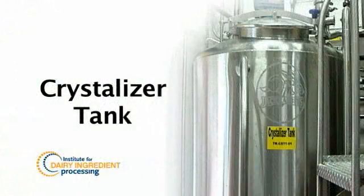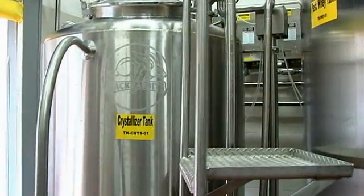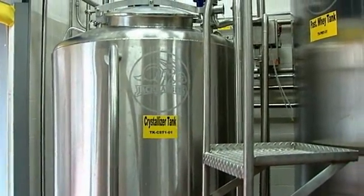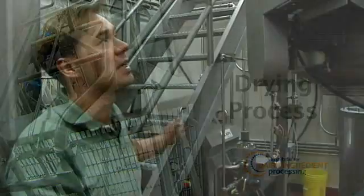From the evaporator, the concentrated milk or whey product is transferred to our crystallizer tank. For products that are high in lactose and require lactose crystallization, we do controlled cooling on the product to crystallize the lactose. From the lactose crystallizer, the dairy product is then transferred to our drying section. Prior to that, it has to be preheated, so we pump it to a shell and tube heat exchanger where we preheat the product before sending it through a high-pressure pump to the top of the dryer.